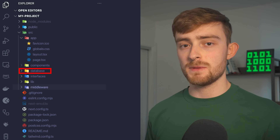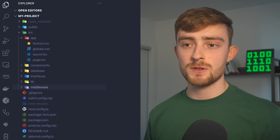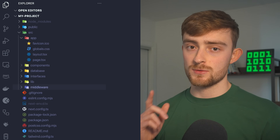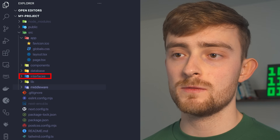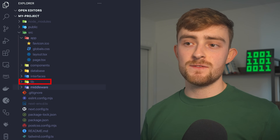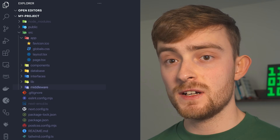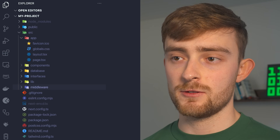I put larger or reusable elements in the components folder because I want to keep my root files as clean and clutter-free as possible — it just helps with organization. Next I have my database folder, where I store all of the database models for my API routes. Inside the interfaces folder I store all of my custom TypeScript types. The lib folder holds utility functions and helper code, like API client configurations or reusable functions. And the middleware folder contains any middleware functions that I create.